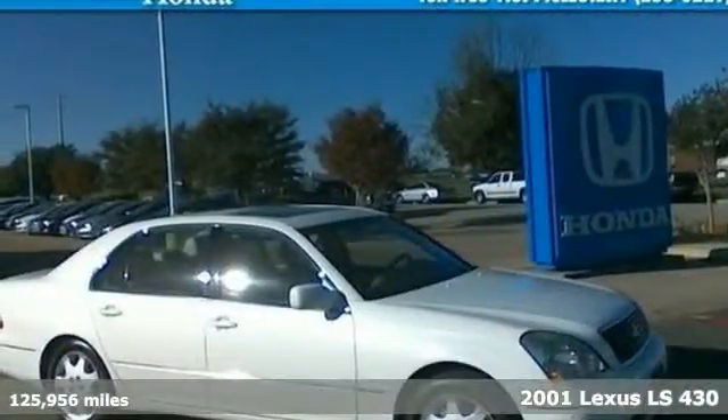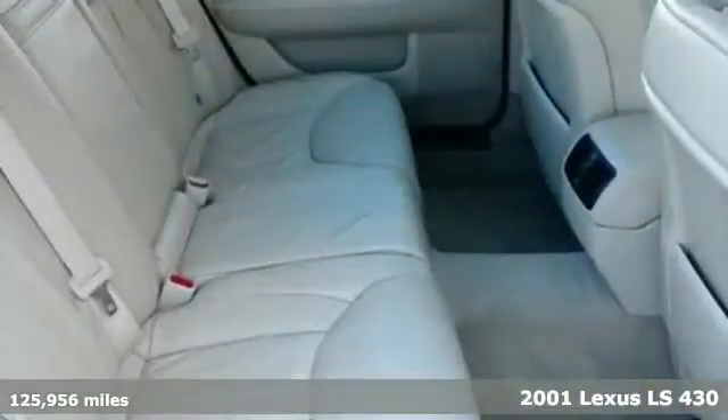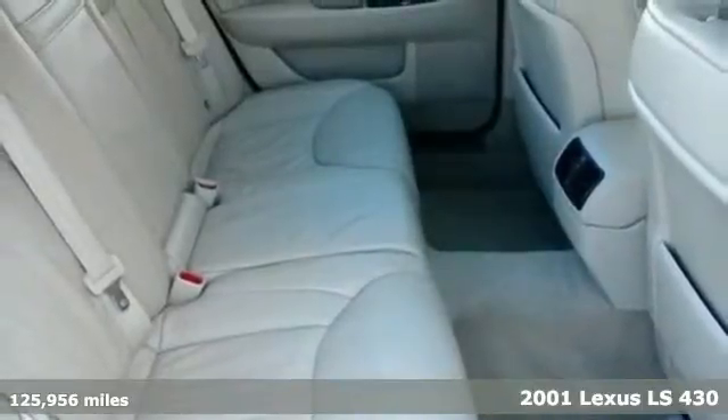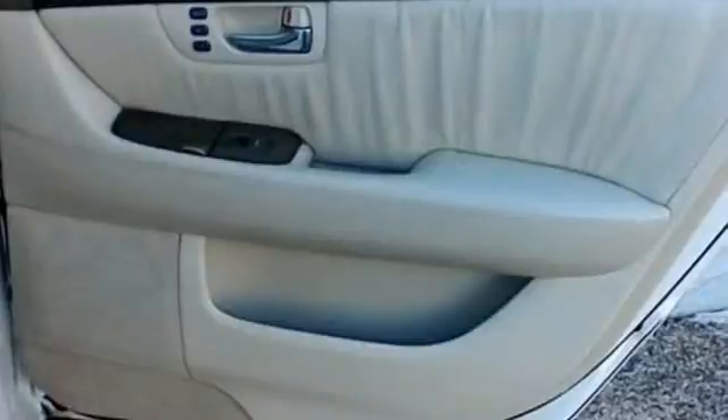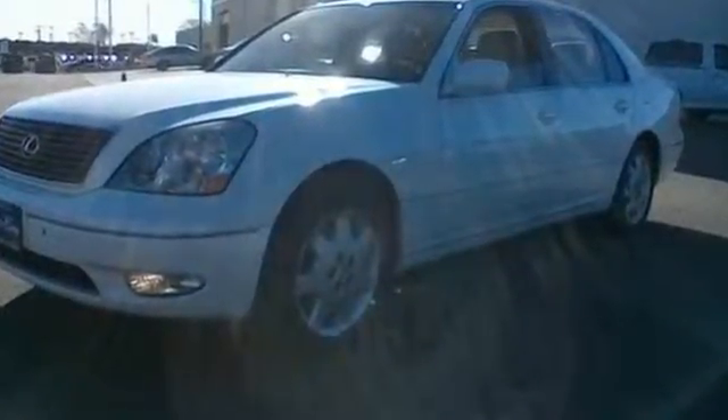It's a 2001 Lexus LS430. Standard amenities in this year's LS430 include auto-dimming exterior mirrors, power driver seat with memory, power tilt and telescopic steering wheel, and a premium AM-FM CD audio system with CD changer.